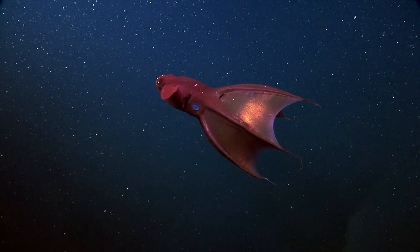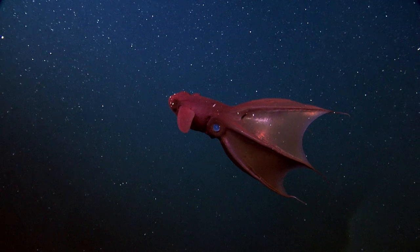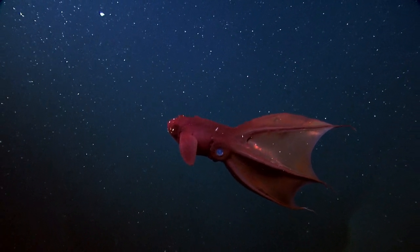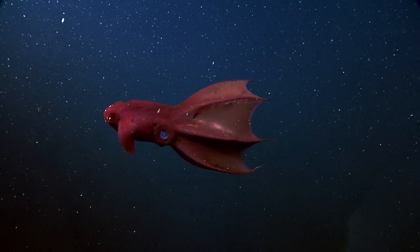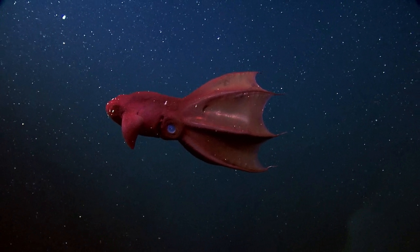This creature is the only known survivor of the order Vampyromorphida and has remained relatively unchanged for a long, long time, mostly because it is extremely well adapted to its environment.